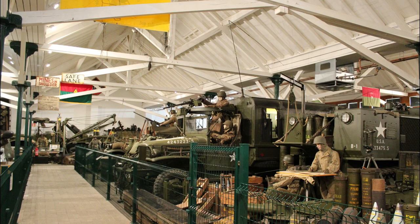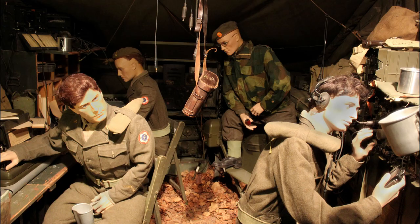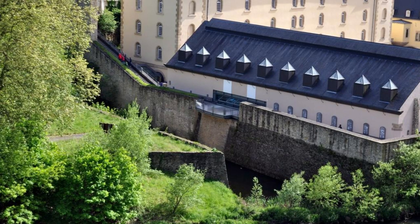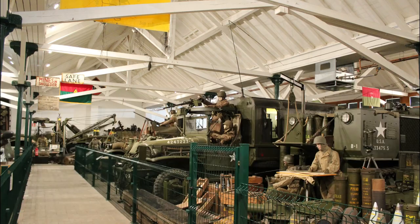Explore the heroic legacy of Luxembourg's military history at the National Museum of Military History, located in Diekirch. Discover exhibits, artifacts, and archives that document the country's role in conflicts and wars throughout the ages, from ancient battles to modern-day peacekeeping missions. Learn about Luxembourg's strategic position in Europe, its fortifications and defenses, and the sacrifices made by its soldiers in defense of freedom and democracy. Visit the museum's extensive collection of military vehicles, weapons, and uniforms, and hear stories of courage, resilience, and camaraderie from those who served. The National Museum of Military History is a tribute to Luxembourg's proud martial heritage.